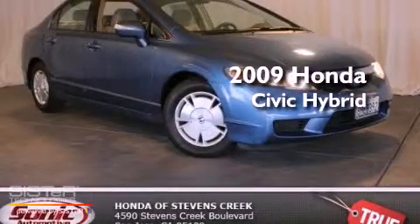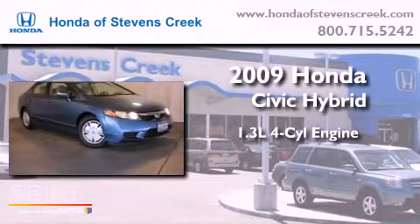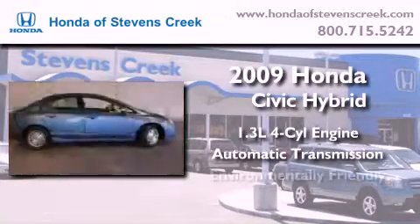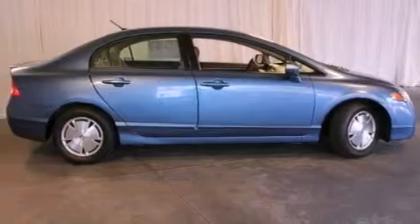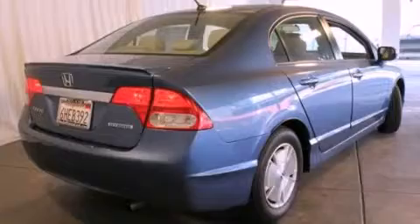This is a 2009 Honda Civic Hybrid. It has a 1.3-liter four-cylinder engine and an automatic transmission. All of the following features are included: air conditioning with automatic climate control, and cruise control.